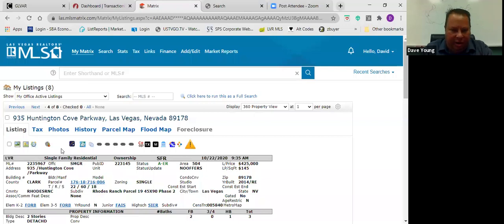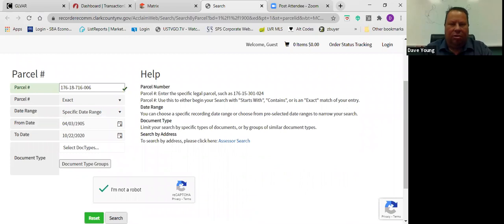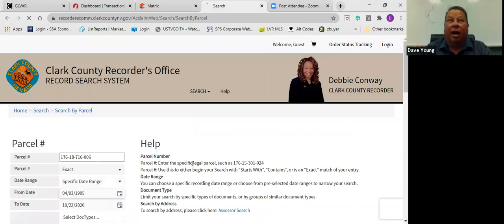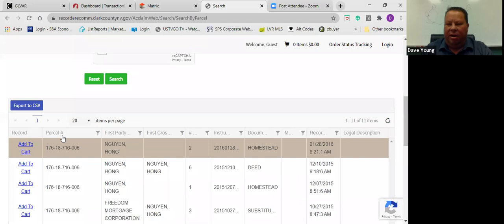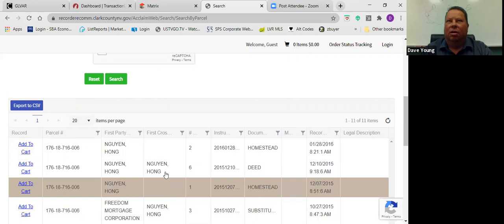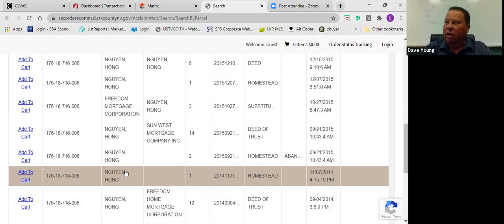You're going to copy the parcel number and paste it into the recorder's office search. When you click search it's going to look like nothing happened, but you just have to scroll down and it will give you results. The latest thing is always going to be at the top. In this case they did a homestead — a homestead is like an insurance policy that protects your home from being sued. In Nevada the limit is around $450,000.